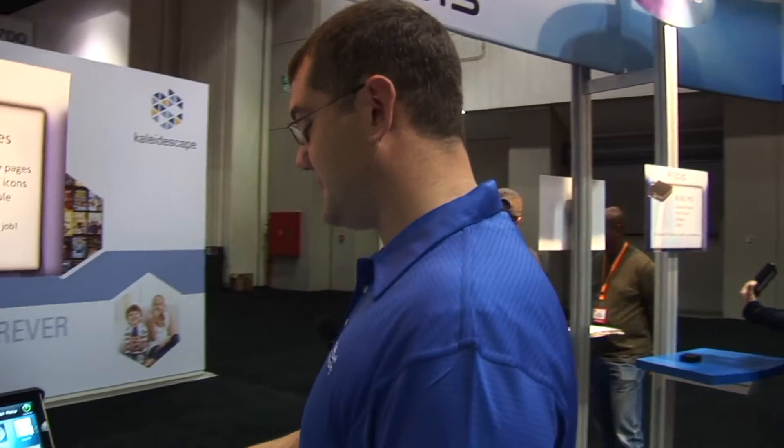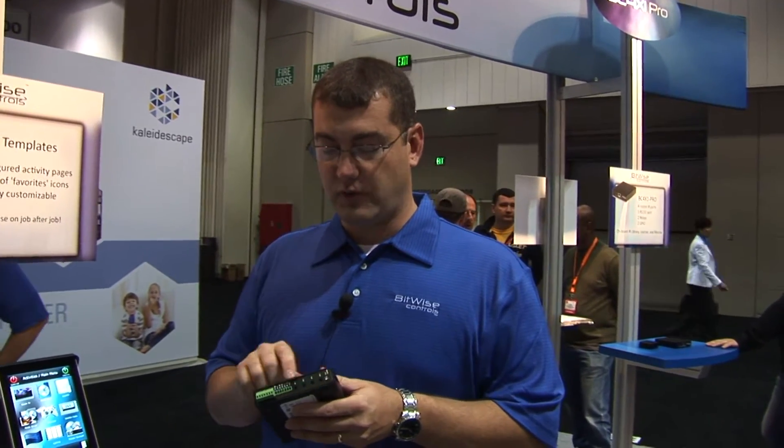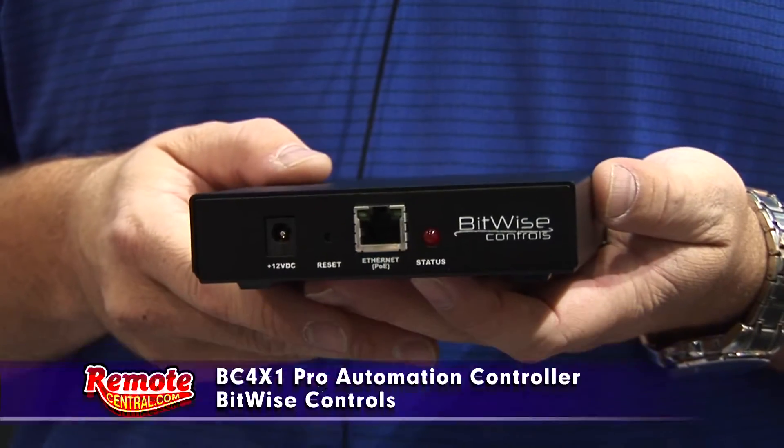I'd like to show you our control system, which consists of our Ethernet-enabled BC4X1 controller, which contains a built-in IR database, an IR learner, you can import ProntoHex, a serial port, four IR ports which are routable, relays, input sensing, and it lives on the Ethernet network.